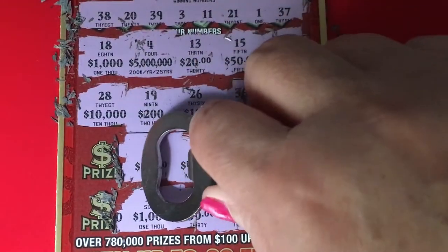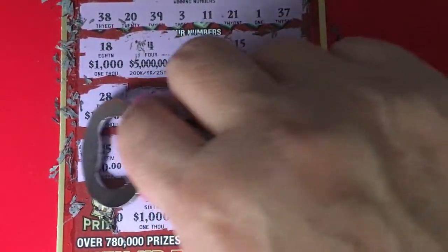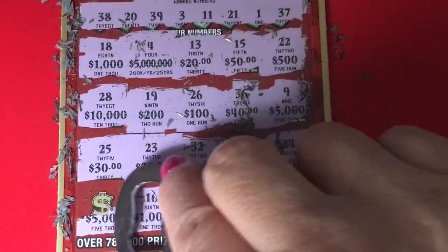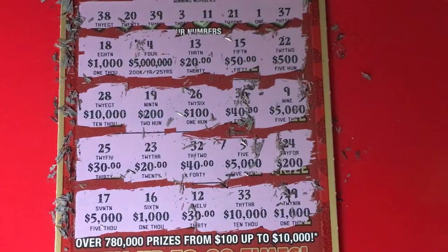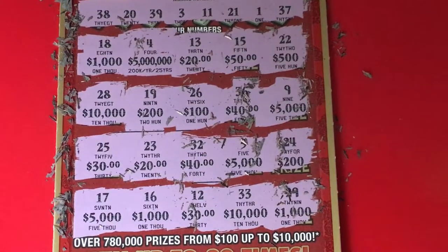For $10,000 we need number 28 — we have 38, so that doesn't work. For $30 we need number 25 — no, didn't get it. For $5,000 last chance we need number 17 — and that's a no. So like I thought, this one is not a back-to-back winner, this one's a loser. But you're not a loser, so go out and have a great day — see you next time, bye bye!